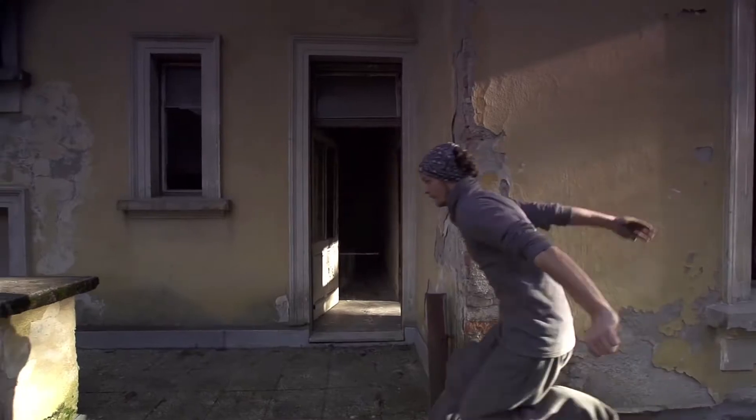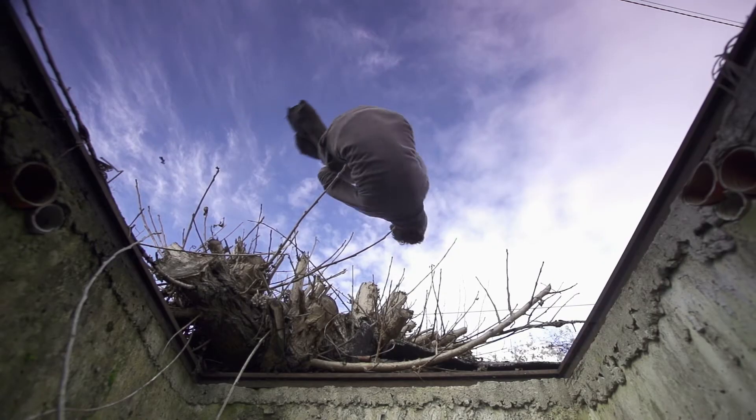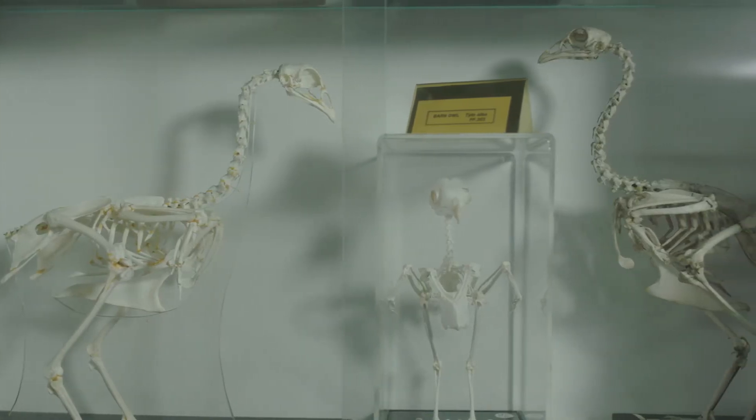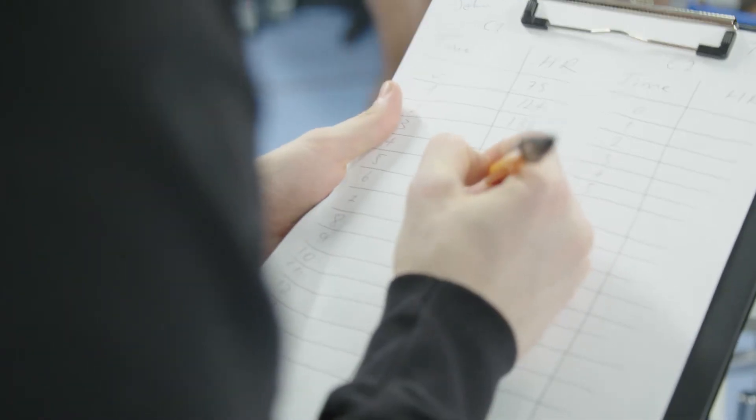Some of the research that I do involves working with parkour athletes, so I'm interested in the movements and the energy expended during movements of all sorts of different animals. Through the physiology labs we can study a lot about animals in general by studying our own bodies.